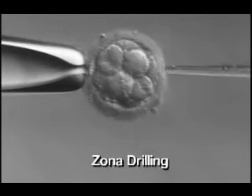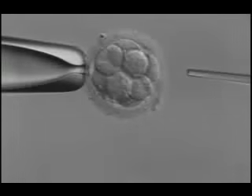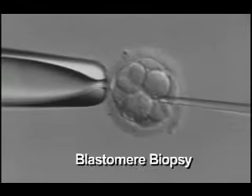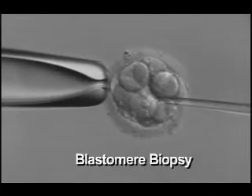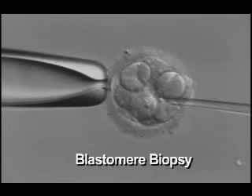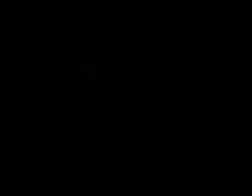The following is a video of the process of embryo biopsy conducted under a microscope at a magnification of 400 times actual size. Using a process called zona drilling, a small hole is made in the shell surrounding the embryo. After that, a single cell is very carefully removed and is sent for genetic testing. Results are available in approximately 48 hours, and unaffected healthy embryos can thus be chosen for transfer into the uterus.